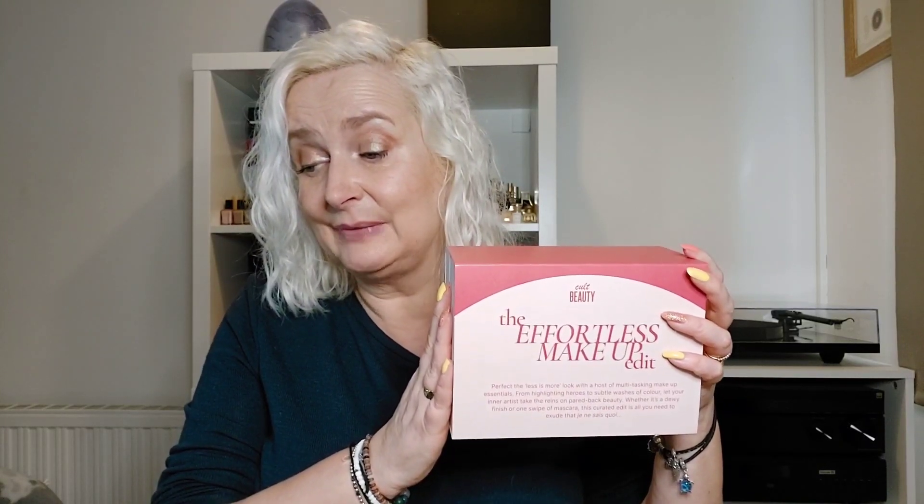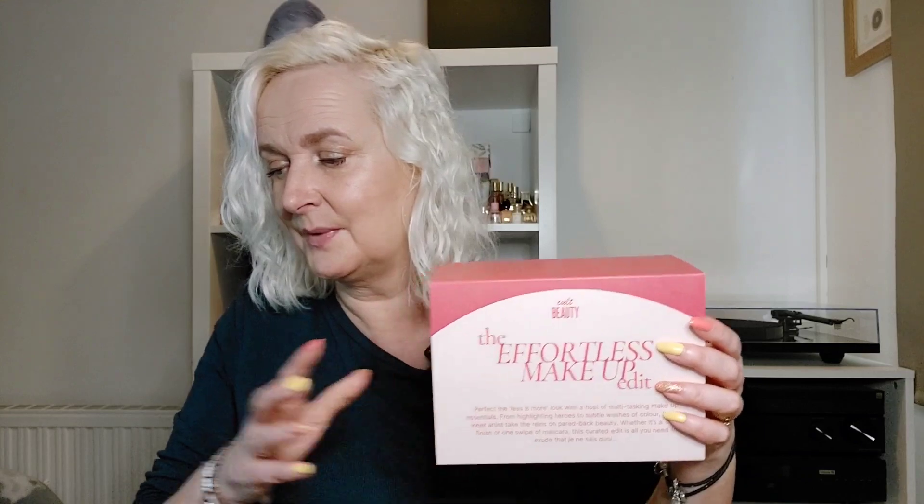This is the Effortless Makeup Edit March 2023. It was £37 and the contents are worth over £135. I thought I would still do the video because they've got some interesting products in here and it's makeup, which is always my favourite.